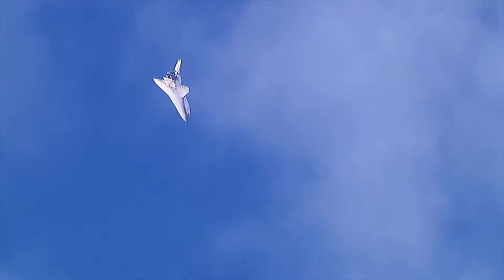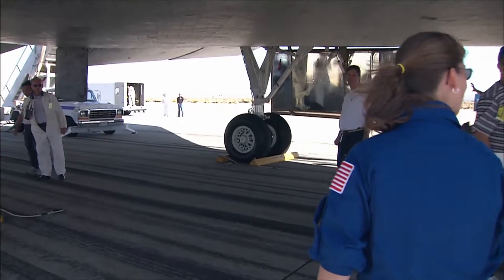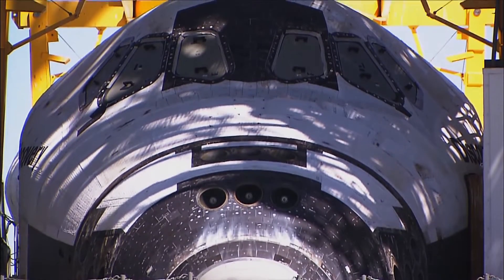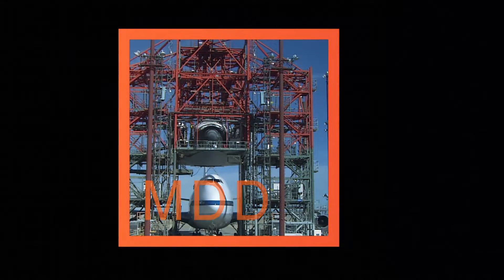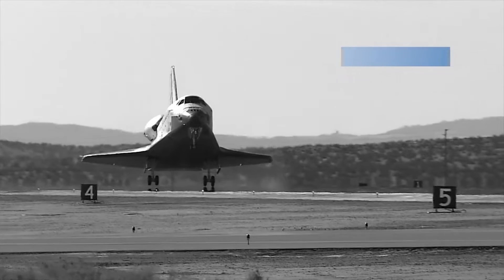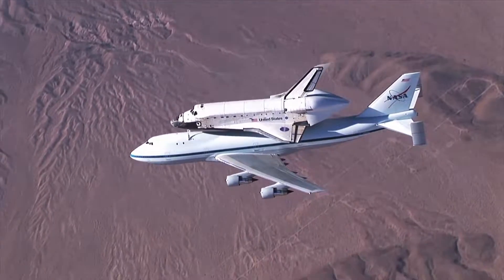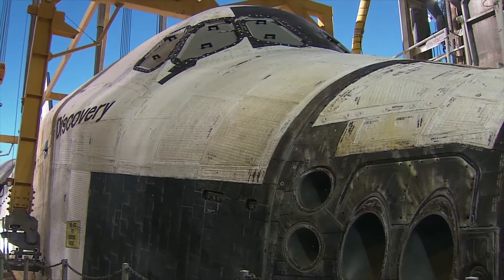After the shuttle makes its grand re-entry, landing safely while the world looks on, and after the media has shut off their cameras and gone home, a vital, albeit less glamorous, event is just beginning: the processing and mating of the orbiter in the MDD. After landings at Edwards Air Force Base, the MDD is used to hoist and attach the shuttle orbiter onto the shuttle carrier aircraft, so that it can be flown back to NASA's Kennedy Space Center in Florida. While simple in concept, the execution of this task is anything but.